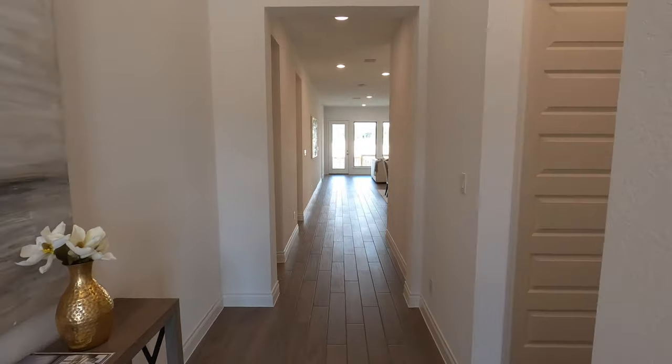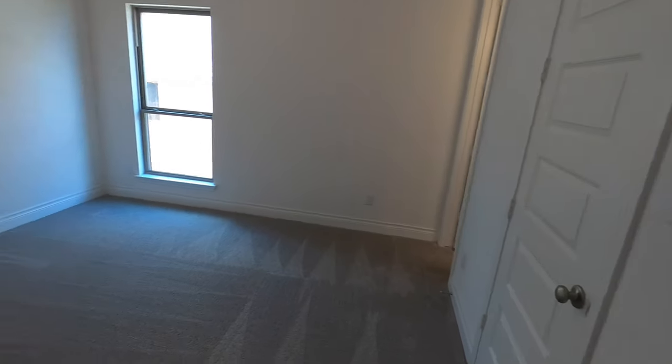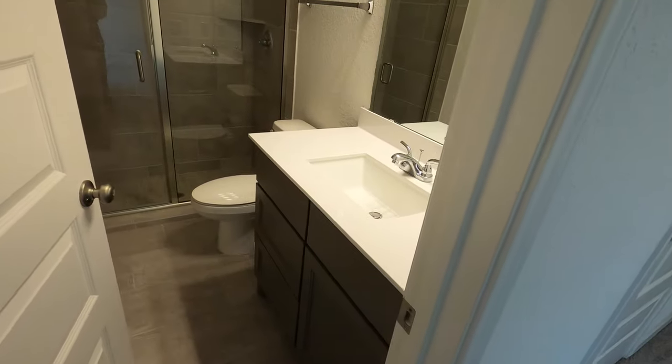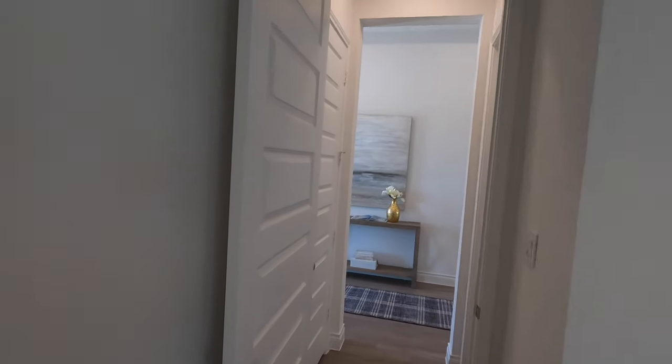We still got four more bedrooms to look at, and one of them I would consider kind of your long-term guest bedroom — or in my case, when the wife is mad at you for snoring, this becomes your sleeping spot, because it does have its full bathroom. It is a nice size, kind of separated from everybody, and a nice size closet as well.